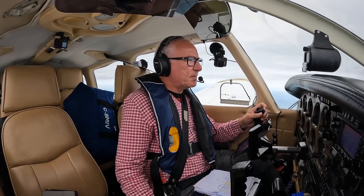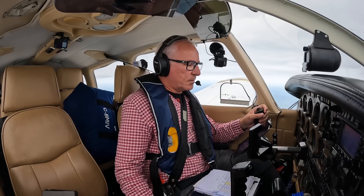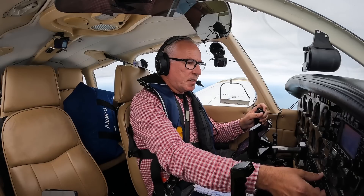GV, five minutes from the boundary, request frequency change to Dublin Control, 132.575. GV, certainly, cheerio and talk to you again. Good day, GV.